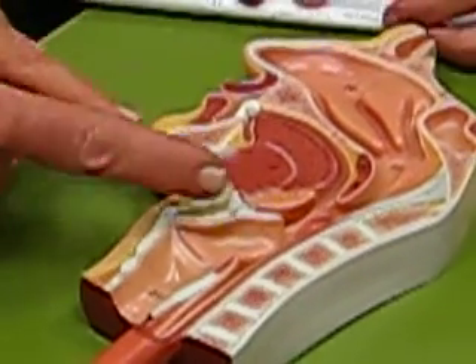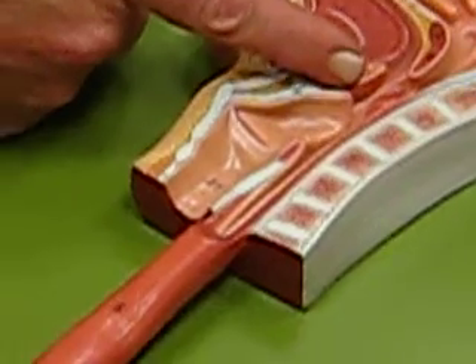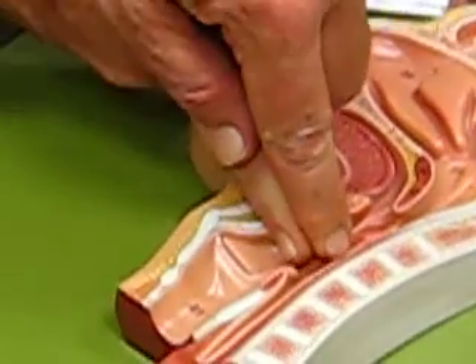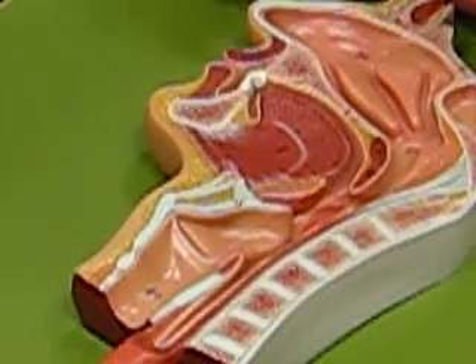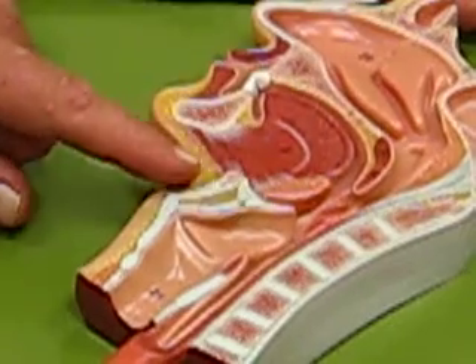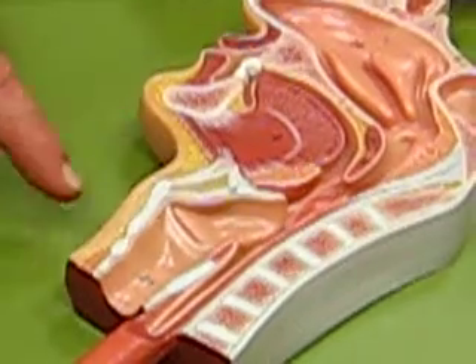Do you all see how there's a little white thing here that sticks up? That little white thing would close off that opening right there. That little white thing is the epiglottis — right there.